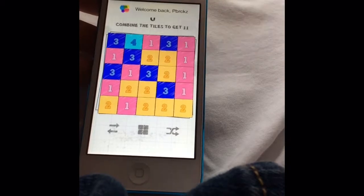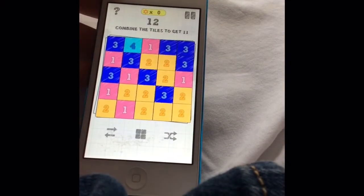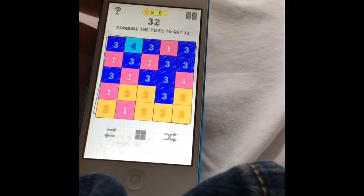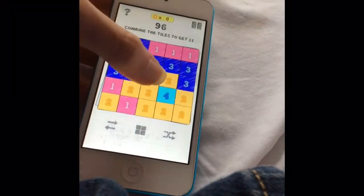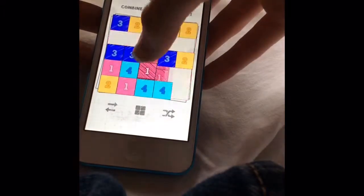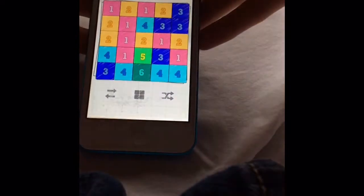So I want these ones to go to a 2, so I tap, and then wherever I want, I tap there again. Then these 2s are going to go to a 3, and these 3s to a 4 — it's kind of like that, and you want to get to 11. That's why the game is called The Goal is 11. The highest I've ever gotten is 9.